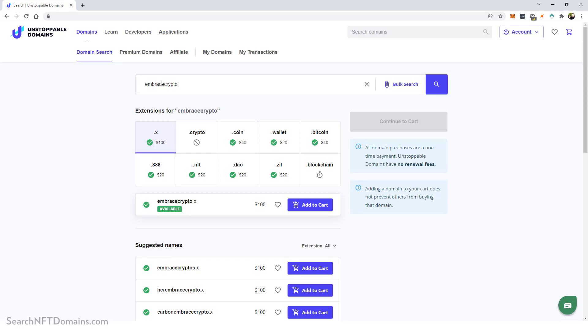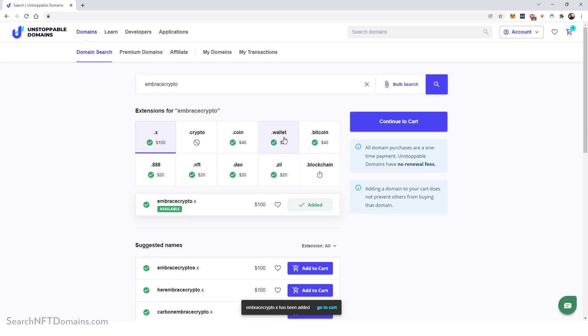I also have several of these in my own name, so you can search your own name, last name, or first initial and last name. You can see there's also 'embracecrypto.x' for a hundred dollars. What I want to do is use the .wallet extension as a way to give out to people and say: if you want to pay me with Bitcoin, Ethereum, or other crypto, just send it to 'embracecrypto.wallet' and it'll automatically get sorted into the address for that crypto type. I'm going to add the .x to the cart as well, then click continue to cart.